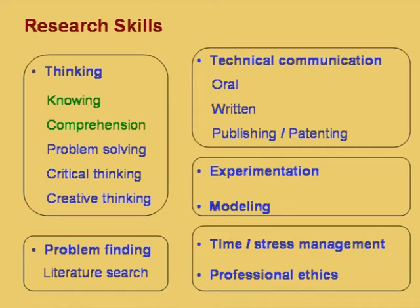A research scholar has to find a problem for research. A related topic is literature search, and we will discuss a few things in this one-hour course which are discussed over a period of two or three lectures.